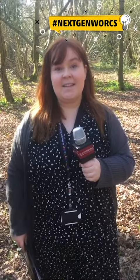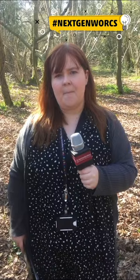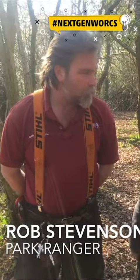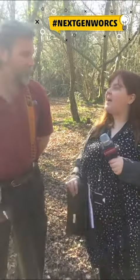Hello and welcome back to Next Gen. You will have heard from the Skills Show this afternoon and all the exciting things going on there. We're now in Worcester Woods Country Park learning a little bit more about what it takes to develop skills and learn in an outside environment. I'm here with Rob, who is one of the park rangers at Worcester Woods Country Park.